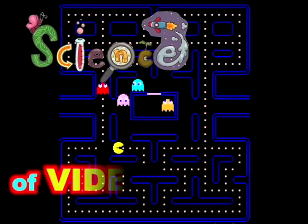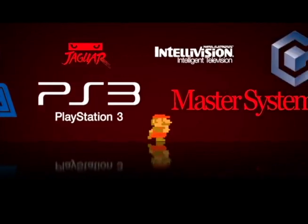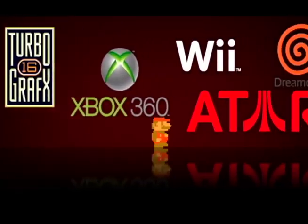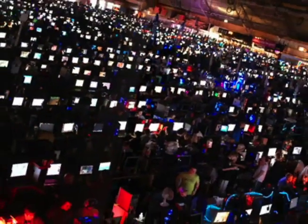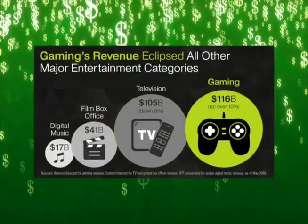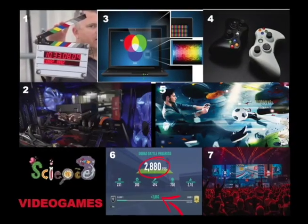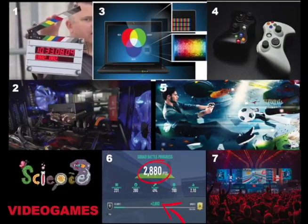11. Video games. Science is inside our exciting cyber games world. Welcome to the science of video games. Video games are adventures based on exciting art and science. Video games are played by billions of people worldwide — they are also a $100 billion business. Let's see more about them with 7 Ps.